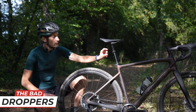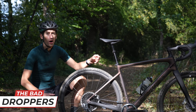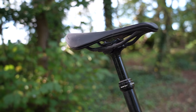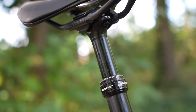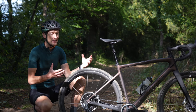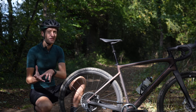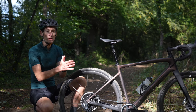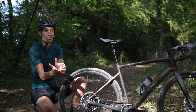Dropper seatposts, like this one here, where you can adjust the height of a saddle by flicking a lever on the handlebar, are a common sight on mountain bikes. In my opinion, they are an essential product on a mountain bike when you are descending, to increase your capability and control. But on a gravel bike, in my experience so far, they aren't really that necessary, and if you are riding the terrain where you need a dropper seatpost, you probably will be better off on a mountain bike. For me personally, that's the line — the distinction between a gravel bike and a mountain bike. If you're using a dropper seatpost, you're probably on the wrong bike.